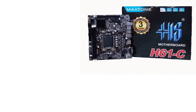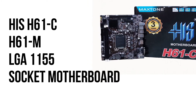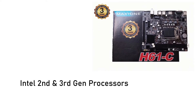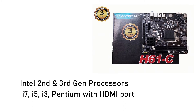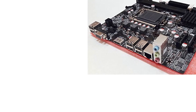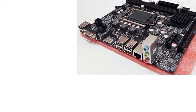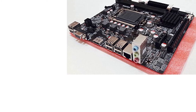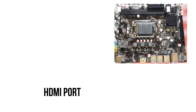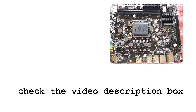The second product is the HIS H61-C/H61-M LGA1155 socket motherboard for Intel 2nd and 3rd generation processors, supporting i7, i5, i3, and Pentium, with an HDMI port. The storage slots can be used for multiple storage purposes, and they support most Intel processors. They also have a special HDMI port for proper connectivity. To check out the latest pricing details, check the video description box.